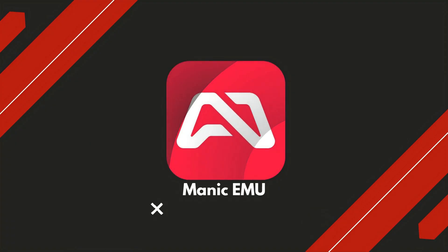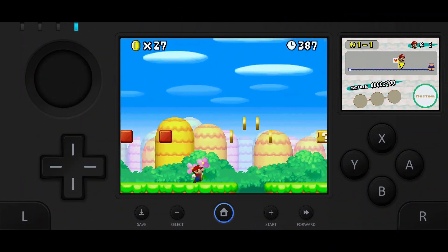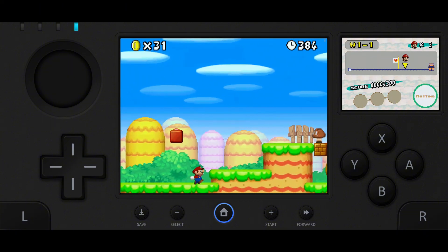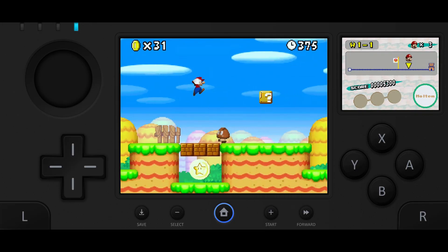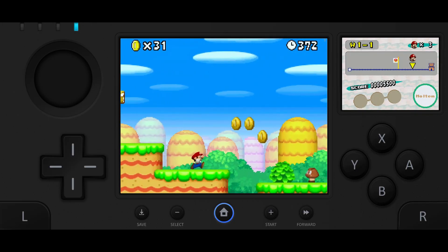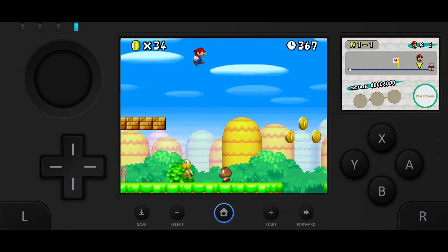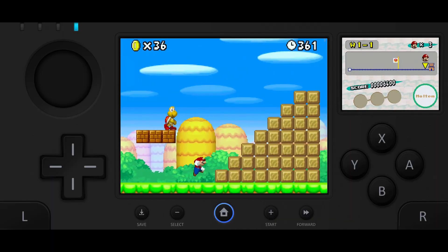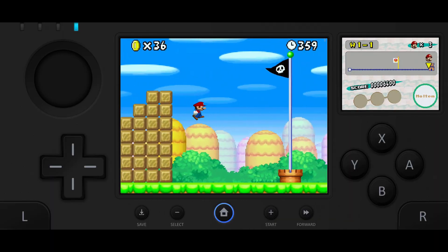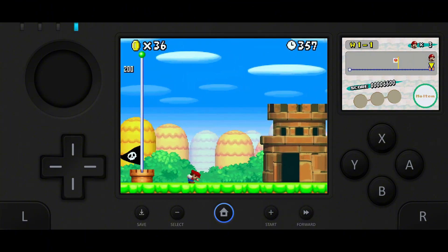Multi-system emulator Manic EMU supports PS1, Dreamcast, Genesis, Mega Drive, and more, with controller support, cheats, retro achievements, hardcore mode, multi-disc support, and gyro fixes. It's beginner-friendly with a clean interface and smooth performance, while recent updates added Dreamcast, Genesis, and better 3DS support. Available through its official site or community forums, it's a solid all-in-one emulator for both new and advanced users.